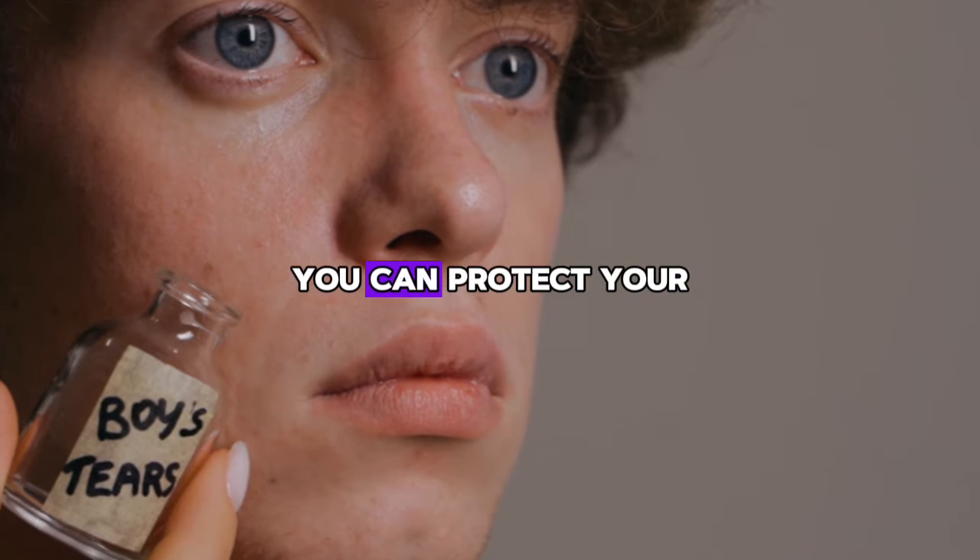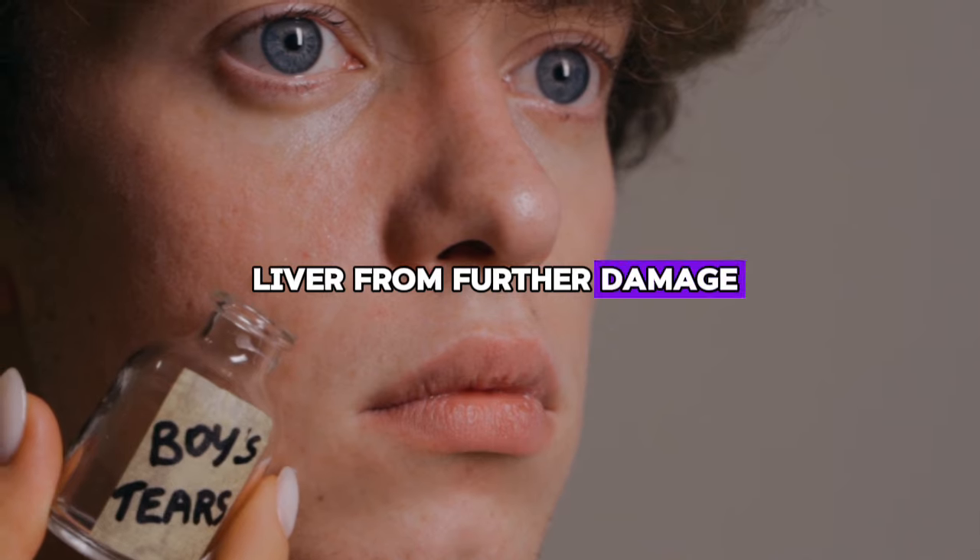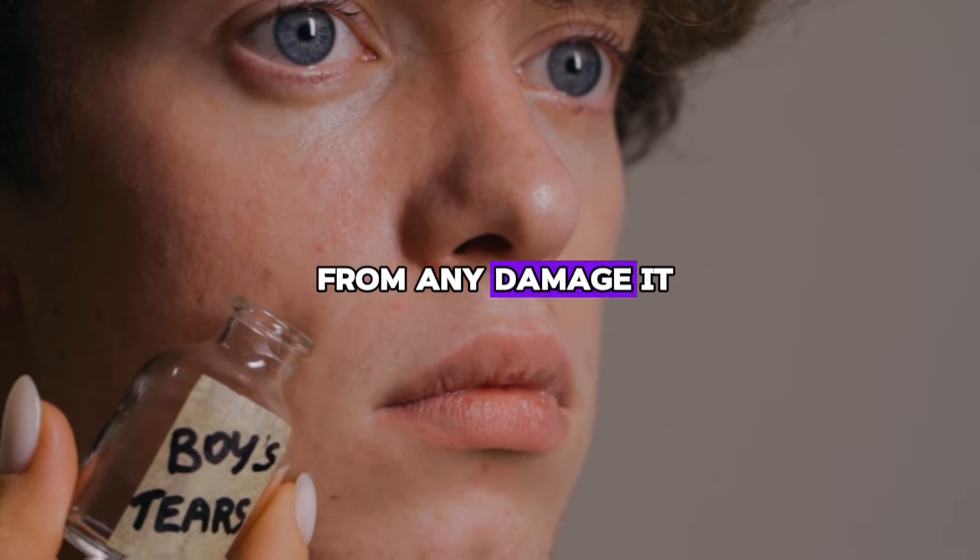By doing these things, you can protect your liver from further damage and help it recover from any damage it already has.